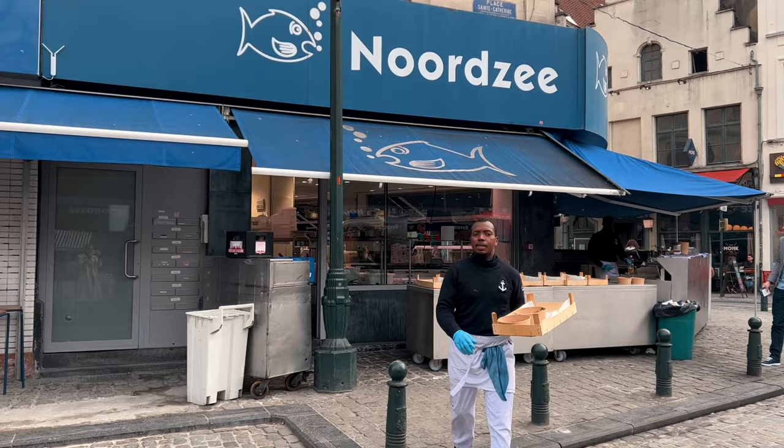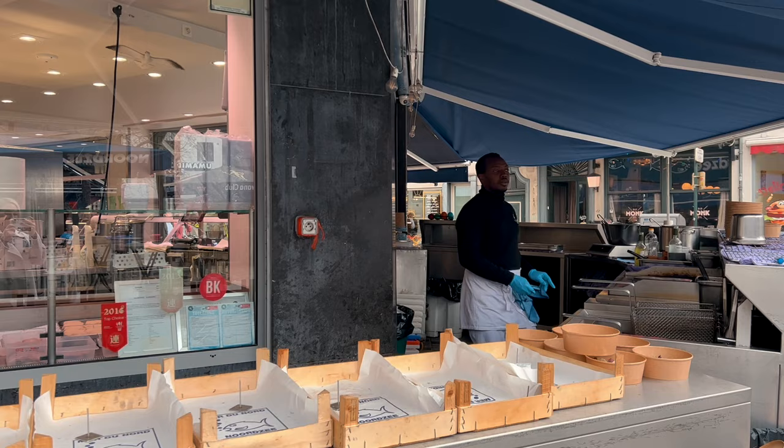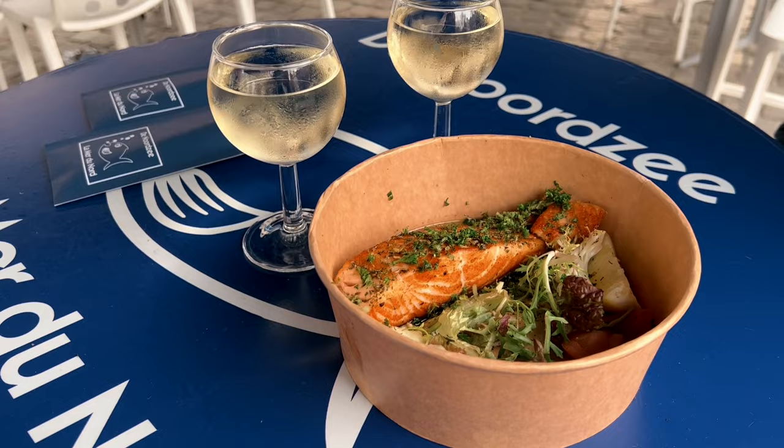After the museum, I headed straight to one of the coolest spots for lunch — Norzi — talking about some of the best and freshest food in Brussels. Here, daily, you'll find tons of fresh fish and seafood options. Once your order is ready, they bring it straight to your table, and then it's time to feast.